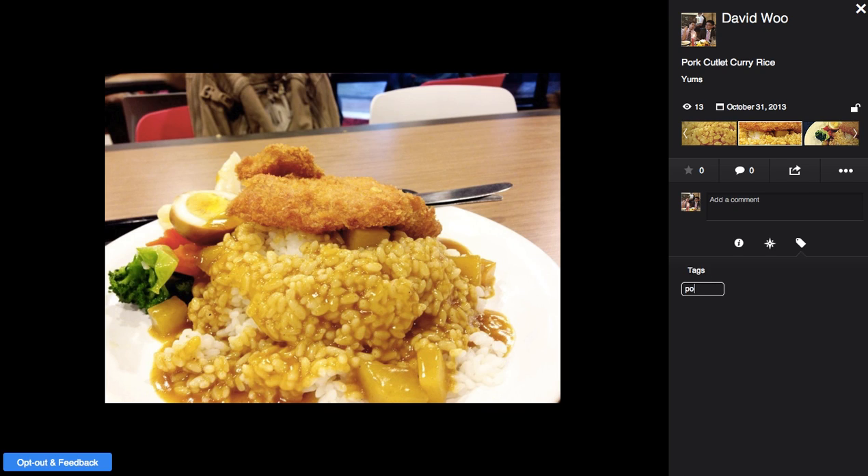Pork. I hit enter. Curry. Rice. Lunch. Hong Kong U. Hong Kong. It's easier to set tags now. University. Student. It's an invalid tag. I can easily get rid of them as well.